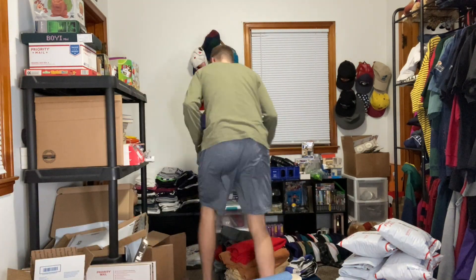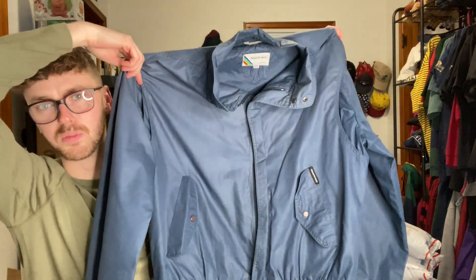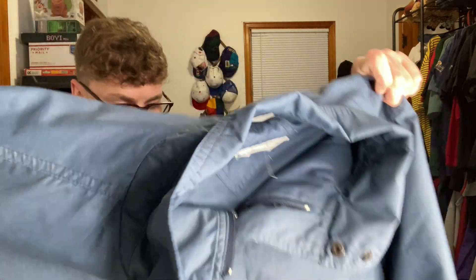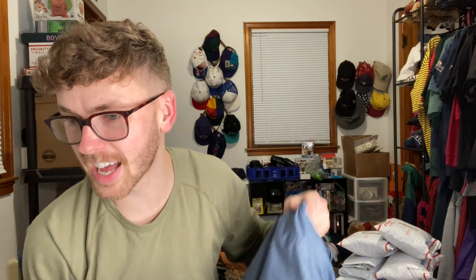I did a poll on my Instagram and the majority of people said drop it — Members Only jacket, drop it. But I sold it. It's actually a pretty cool blue bomber with the nice old Members Only tag. Members Only jackets are still selling. I got $23.32 for it — not a big money maker, but it's only been listed about two weeks and I paid three bucks for it.